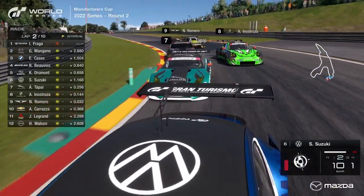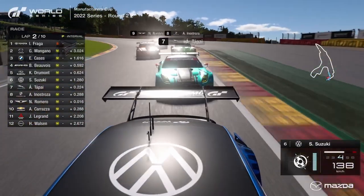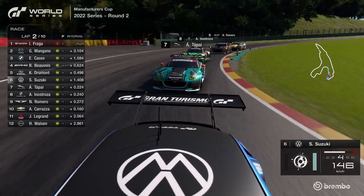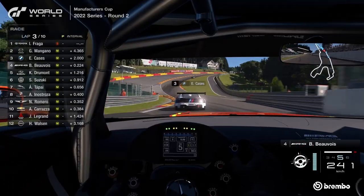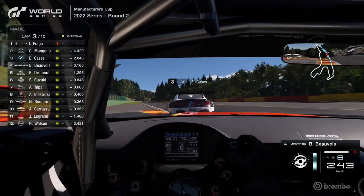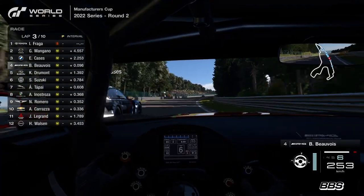That's opened the door for Nicky Romero and Angel Innistroza as well. It's still Suzuki in front, but look at Nicky Romero leaning on Innistroza. They flick it left — Innistroza takes track position and manages to hold firm in that Porsche for now. Meanwhile, Beauvoir lifts a little on the way up towards Raidillon, just to get a better run over the top — and he's got a run on Cassis.